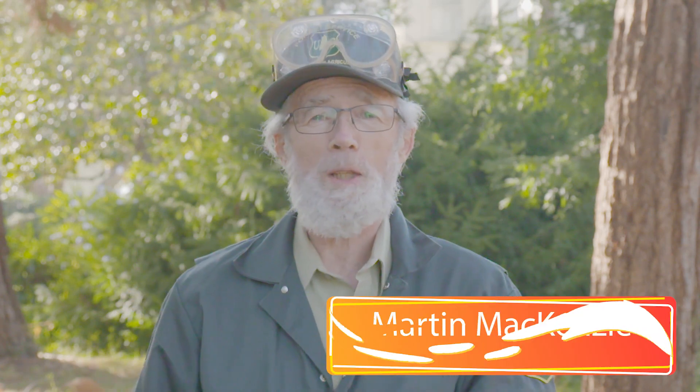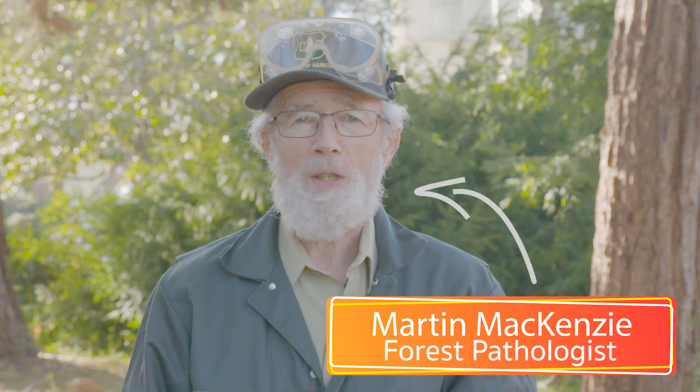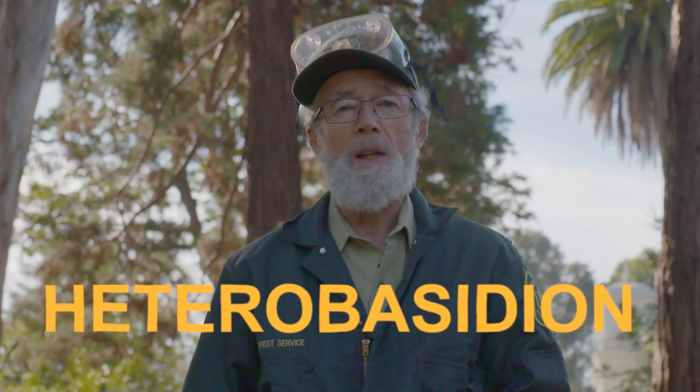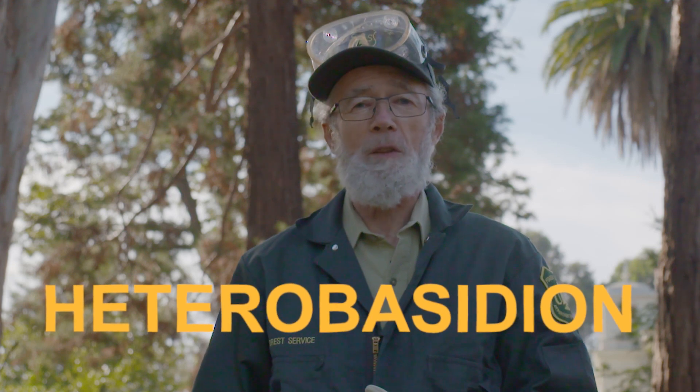Why hello there. My name is Martin McKenzie. I'm one of the four pathologists working for forest health protection in the state and private wing of the Forest Service. I'm here to tell you about Sporax and Cellulotreat application, the pesticides we use to control Heterobasidion root rot disease here in California.